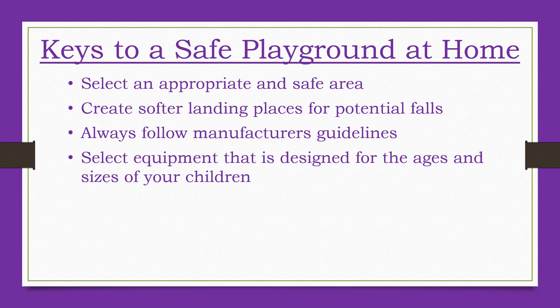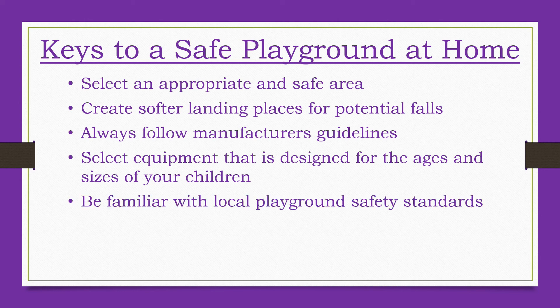Select equipment that is designed for your child's age and size. While buying larger and more complex equipment may seem like a good investment that children can grow into, it may actually create a hazardous situation. Instead, select equipment best suited for your child's present stage of development and build on it as your child grows. When purchasing playground equipment, make sure it meets local playground safety standards. When installing the equipment, read and follow all manufacturer's instructions to ensure it is properly placed, anchored, assembled and padded.